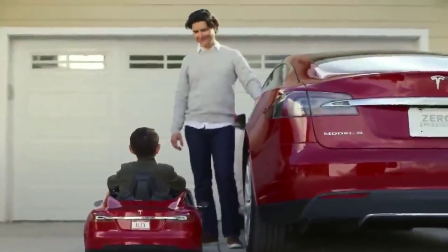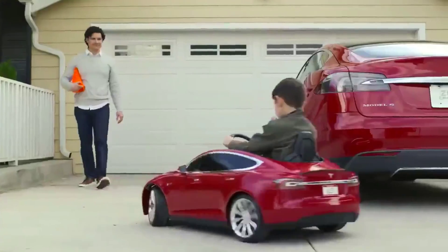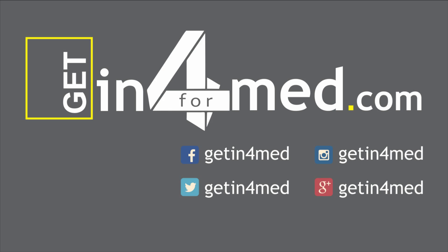The long-lasting charge and high-powered speed ensure hours of fun. Design your car with customizable features like a personalized license plate for a truly unique ride. Load up the front trunk, plug your music player into the sound system, and you're ready to roll. The Tesla Model S for kids.